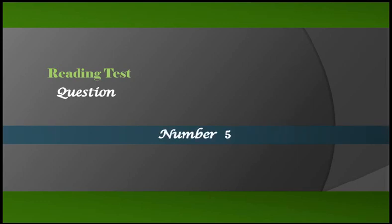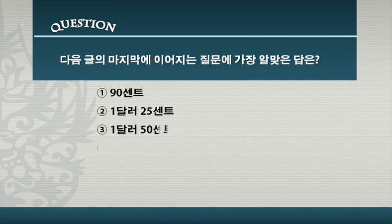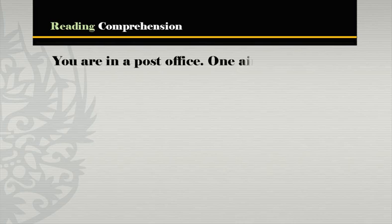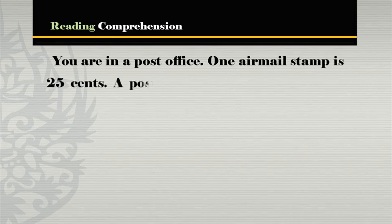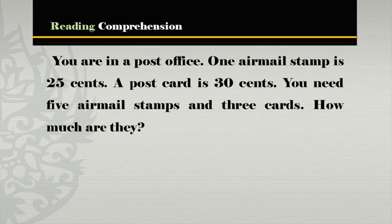Number five. You are in a post office. One airmail stamp is 25 cents. A postcard is 30 cents. You need five airmail stamps and three cards. How much are they?